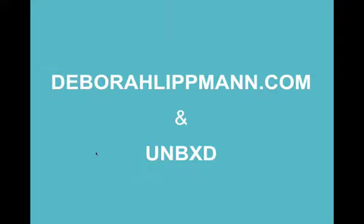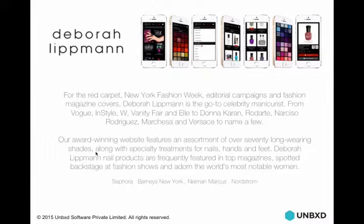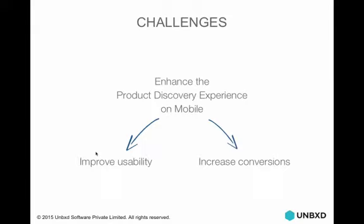What we want to show now is a specific case study — what did we do for Deborah Lipman? Deborah Lipman is a prestige, premium brand in the accessory space. They make unique colors and finishes of nail colors and lip colors — Deborah Lipman is a go-to celebrity manicurist with New York Fashion Week, editorial campaigns, and Fashion Magazine covers. All celebrities wear Deborah Lipman nail color. A good experience needed to be reflective of what their brand stands for. The challenges on mobile were to improve usability and increase conversions.